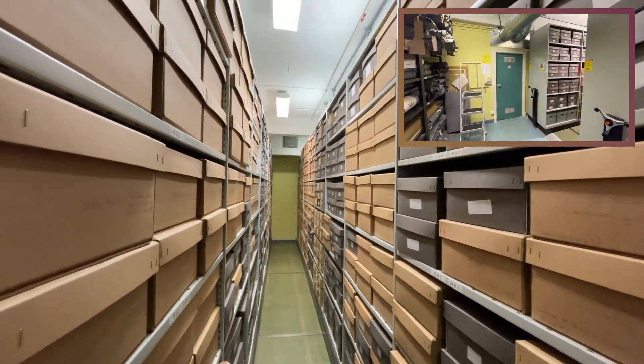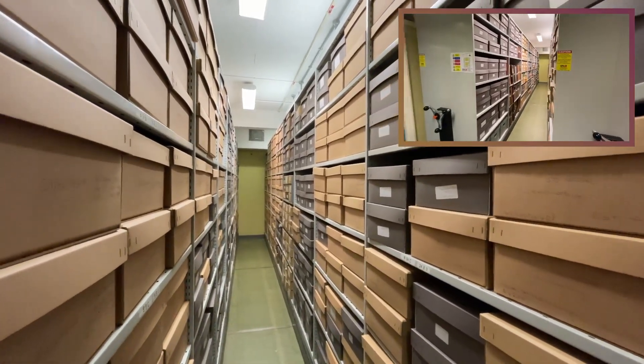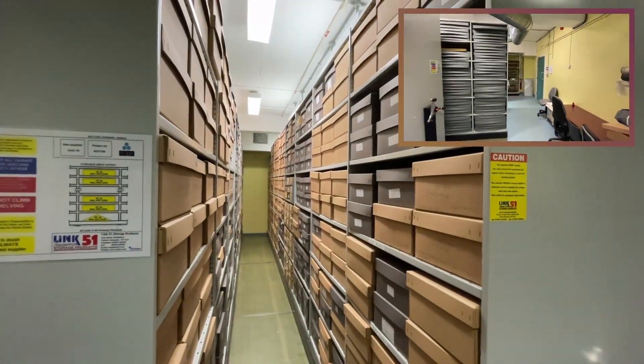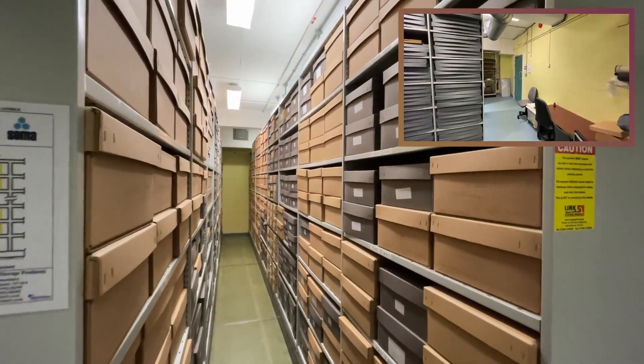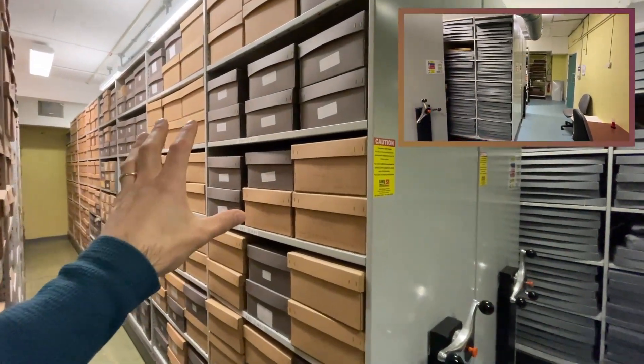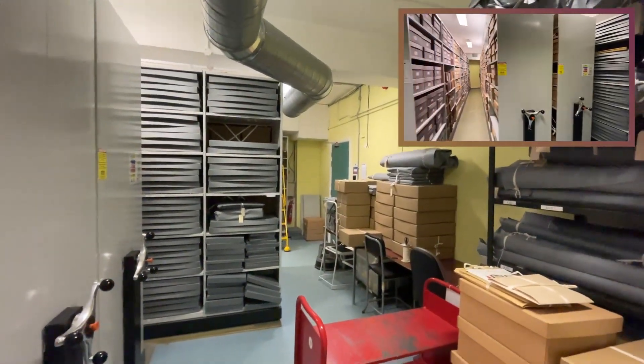These shelving units very much mimic how the shelving will be laid out in our Potteries Museum and Art Gallery store. What we wanted to do is get everything in reference number sequence so that on move day it should be a very smooth process to bring everything out of the stores here and across to the Potteries Museum and Art Gallery.